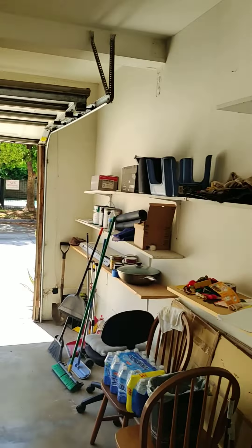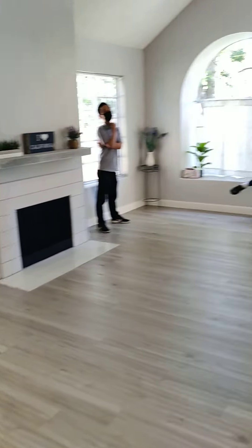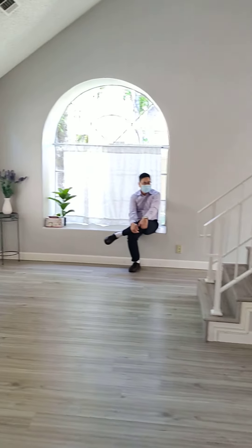Standard two-car garage. This is the living room area, living space. And this would be kind of the dining nook over here.